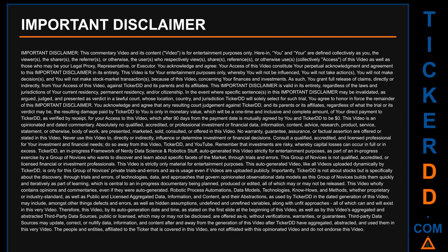This group of novices is not qualified, accredited, or licensed financial or investment professionals. This video is strictly only material for entertainment purposes. This auto-generated video, like all videos uploaded dynamically by Ticker DD, is only for this group of novices' private trials and errors and as-is usage, even if videos are uploaded publicly. Importantly, Ticker DD is not about stocks but is specifically about the discovery, through trials and errors, of technologies, data, and approaches that govern opinionated observational data models.